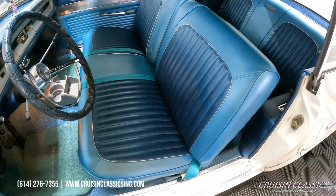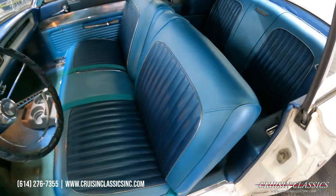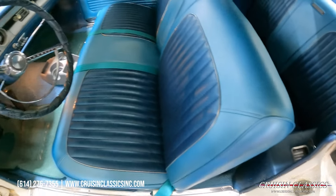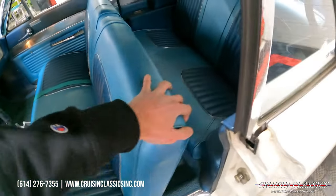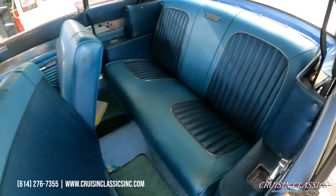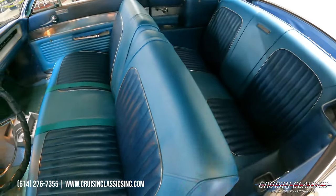Taking a look at the seat, you guys can see it is brand new. Piping is in great shape. You got your two-tone blue. It does not have rear seat belts, but it does have front seat belts.